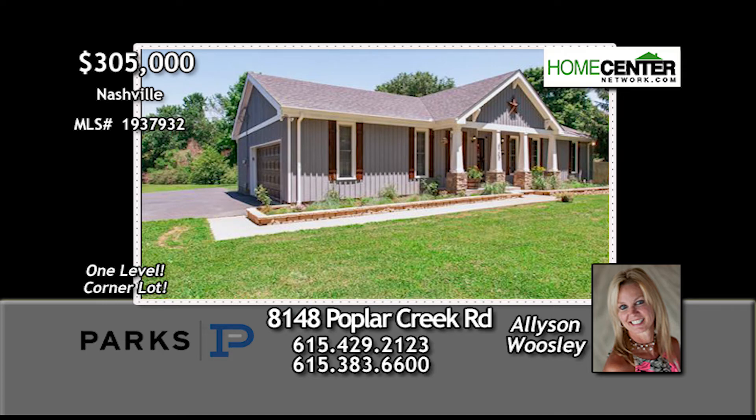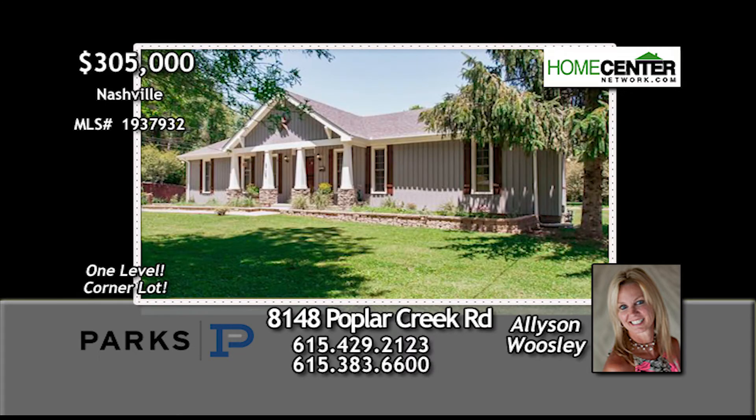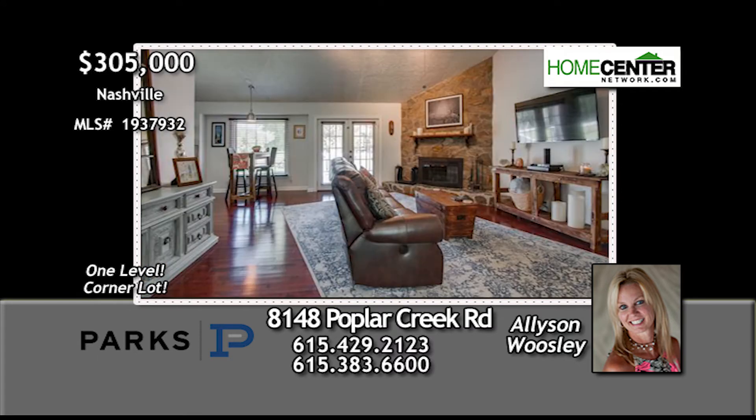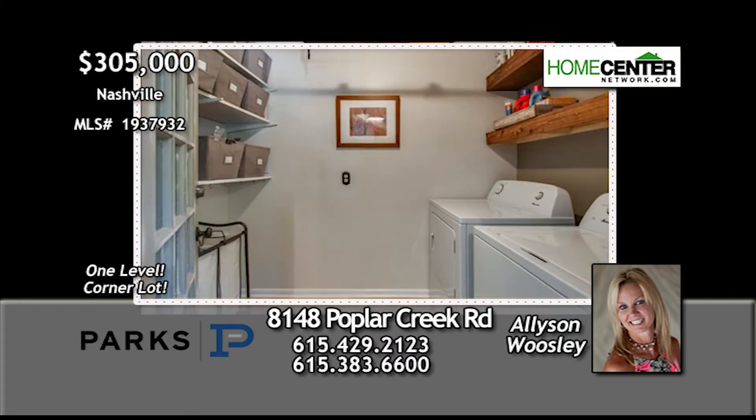Allison Woosley wants to show you this charming ranch-style three-bedroom, two-bath home in Bellevue. All on one level and resting on a beautiful corner lot, this lovely home has a spacious living room with wood-burning fireplace, an updated kitchen, and an oversized laundry room.